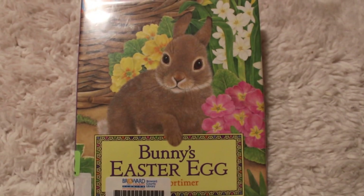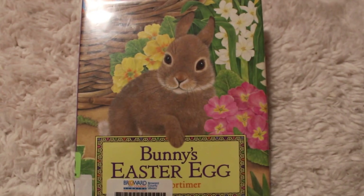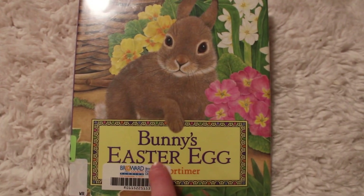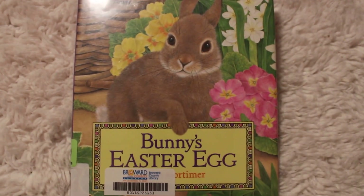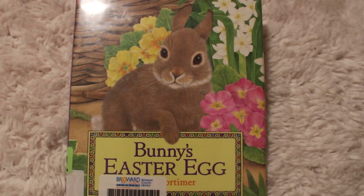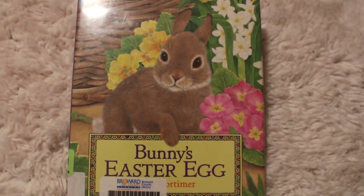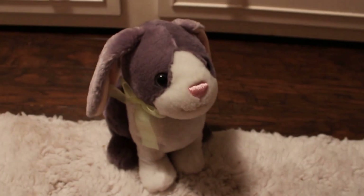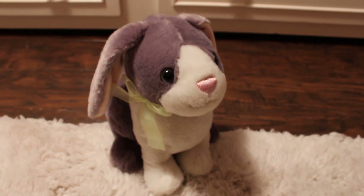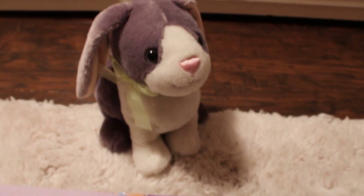Hi guys! Thanks so much for coming to read this book with us. It is called Bunny's Easter Egg, and I would tell you the author but it's covered right here because we got this book at the library. So we're going to have to take a peek inside the book to see who wrote this so we can thank the author. And reading with us, our special mystery guest is our very own bunny! If we're going to read a bunny book we have to have a bunny. Alright, let's get started.